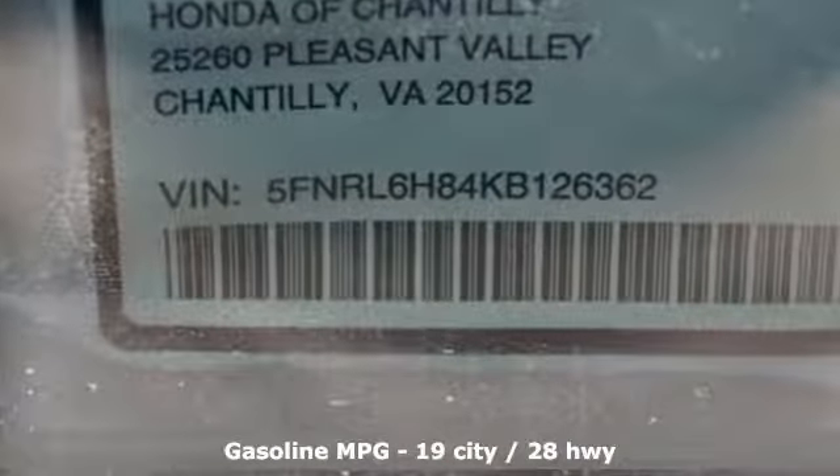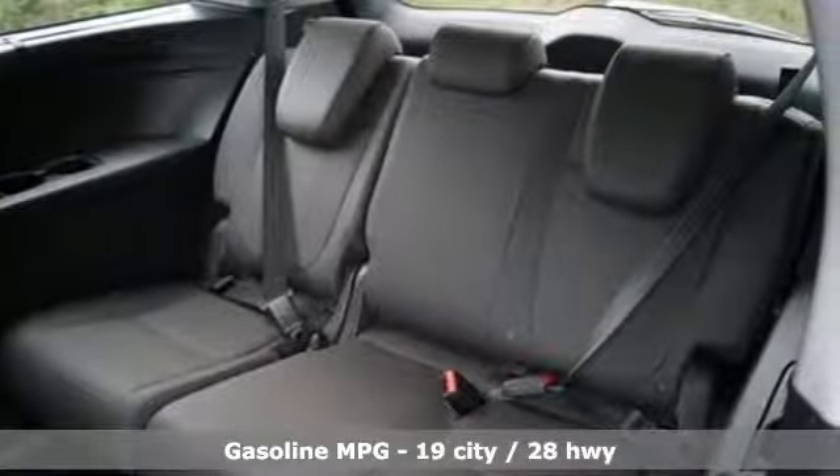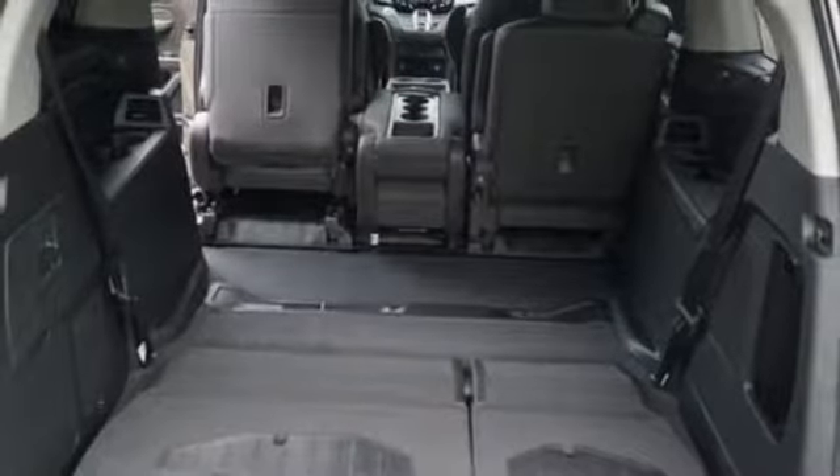A great vehicle is comprised of great features like these: streaming audio, power heated mirrors, front heated leather bucket seats, and auto dimming rear view mirror.